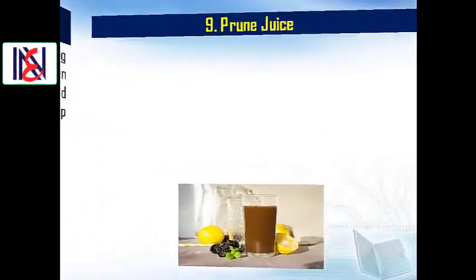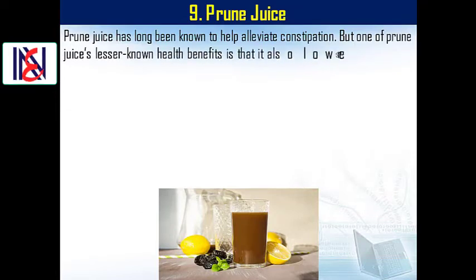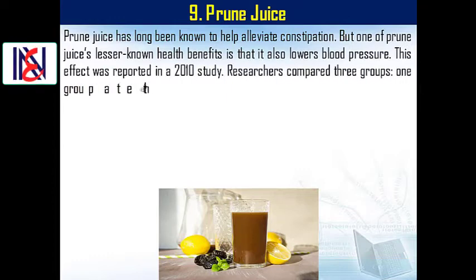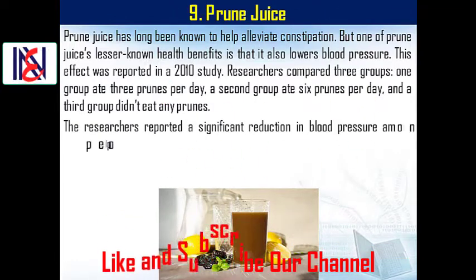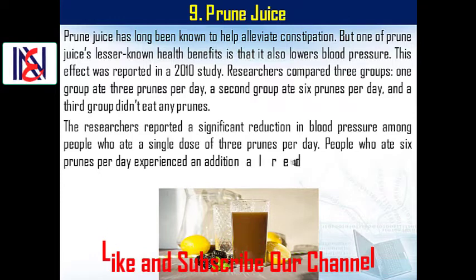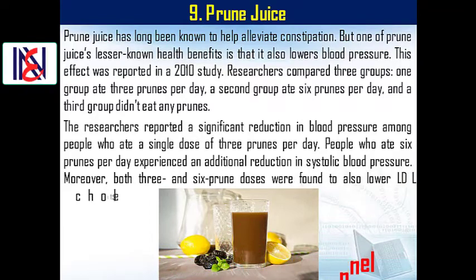9. Prune juice. Prune juice has long been known to help alleviate constipation, but one of its lesser-known health benefits is that it also lowers blood pressure. This effect was reported in a 2010 study. Researchers compared three groups: one group ate three prunes per day, a second group ate six prunes per day, and a third group didn't eat any prunes. A significant reduction in blood pressure was found among people who ate three prunes per day, and those who ate six prunes per day experienced an additional reduction in systolic blood pressure. Moreover, both three and six prune doses were also found to lower LDL cholesterol.